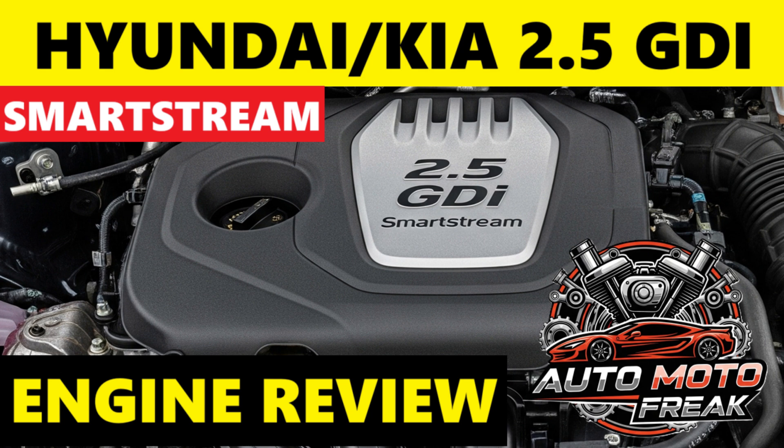In summary, the Hyundai/Kia 2.5 GDI SmartStream engine is a significant step forward from previous naturally aspirated engines. It offers a good blend of power, refinement, and improved efficiency, making it a capable power plant for a wide range of vehicles. The incorporation of both GDI and MPI fuel injection is a key advantage, helping to address carbon buildup common to direct injection engines. Its design improvements suggest better long-term reliability compared to the older Theta II engines, but diligent maintenance — especially correct oil and adherence to oil change intervals — is crucial for longevity.